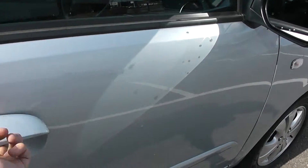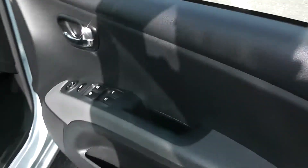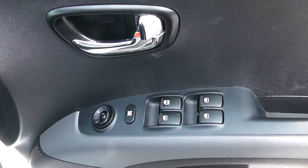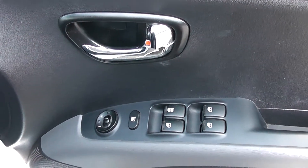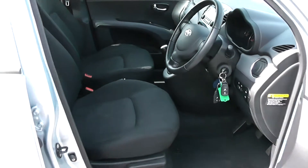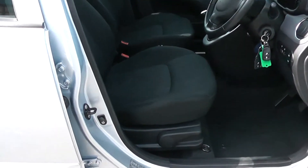Moving into the front of the vehicle. We have a chrome handle up at the top with electric windows all around the vehicle, including electric window locking for when you have smaller children on board. Electric mirror adjustments as well as speakers and storage down below. Same interior running right the way through into the front of the vehicle, with a height adjustable driver's seat.